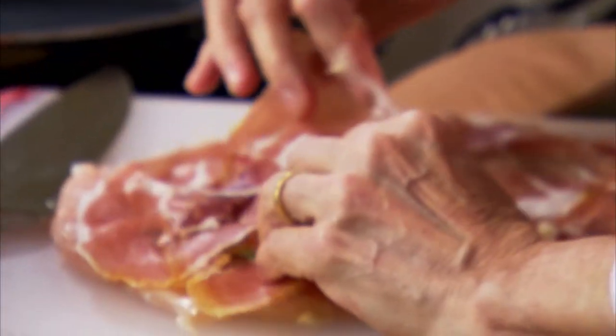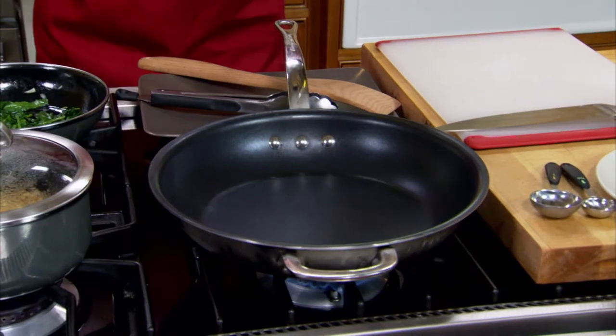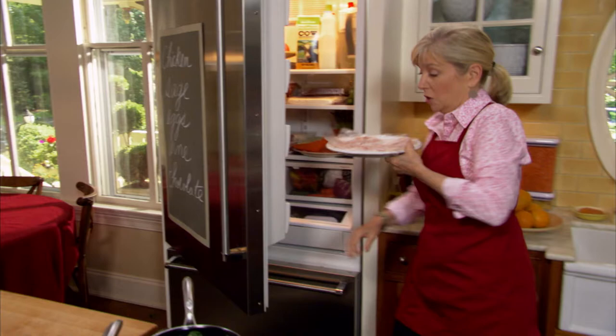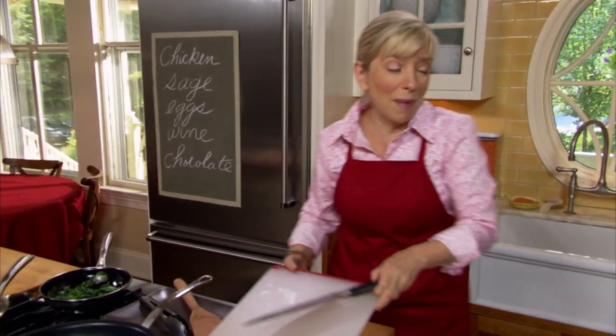Leave the fat on — you really should, the Italians would. Chill the assembled chicken because it will stay together even better when you go to cook it. Heat a non-stick pan with oil in it — never heat a non-stick pan without oil. We have some that we've already assembled; this is something you can prepare a whole day ahead of time and it might even taste better because it picks up more flavor from the sage.